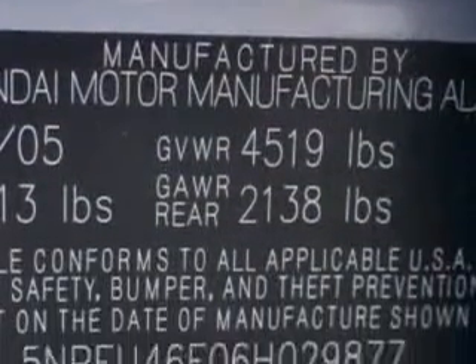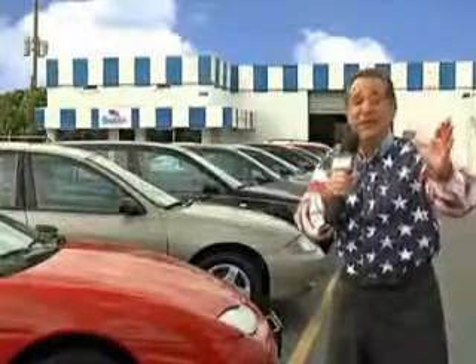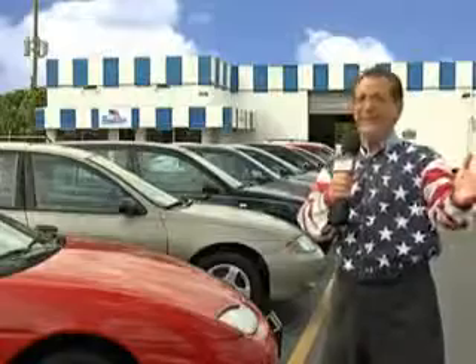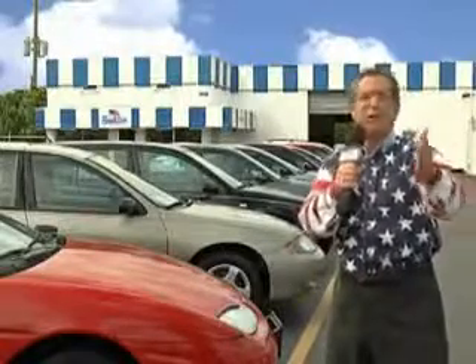Enjoy the drive and have peace of mind in this '06 Hyundai Sonata. See us at Beach Cars today. My 15 minutes are up, but I could go on for another hour or more. Believe me, we have a huge selection of cars, trucks, vans, and sport utility vehicles here at Beach Cars.